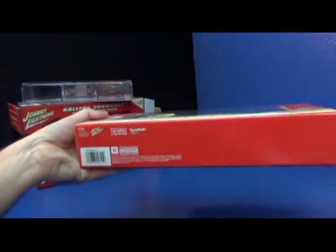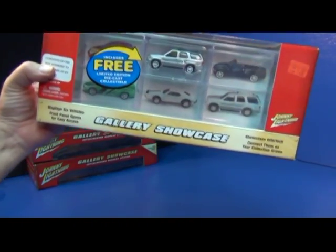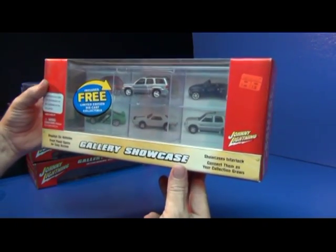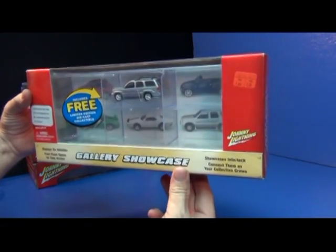Back in 2004, Playing Mantis owned Johnny Lightning. Right now it's 2011, and Tomika and Johnny Lightning — I think Tomika purchased Johnny Lightning.